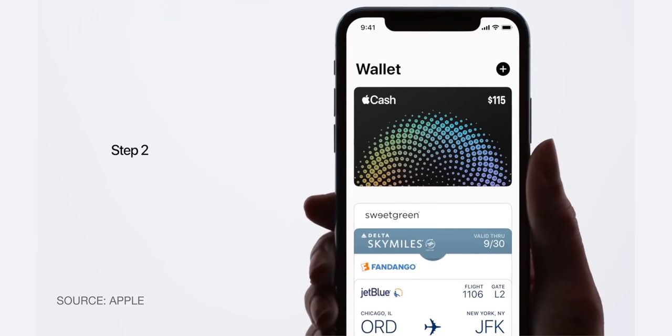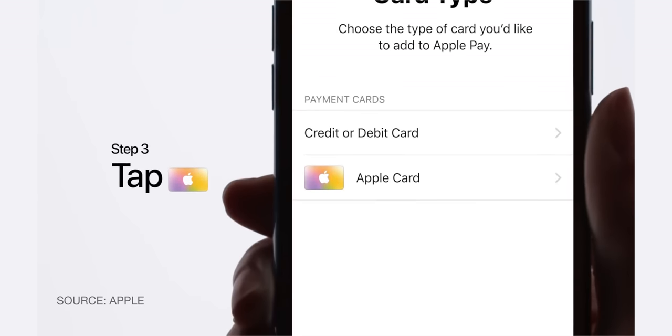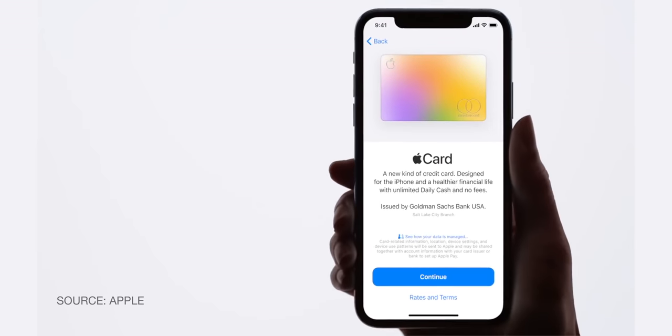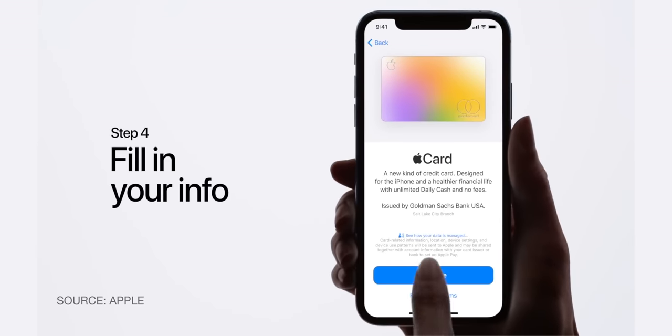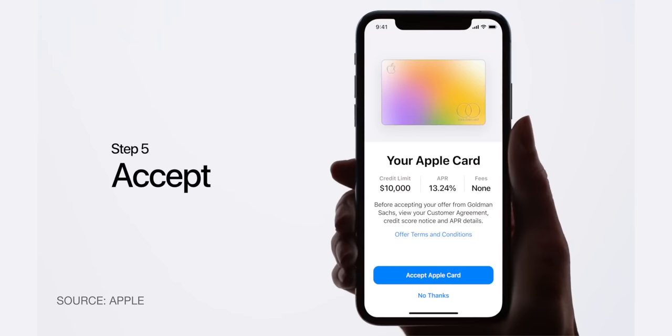You just open the Wallet app and tap the button to add a new card. One of the options is to add Apple Card. You tap on that and begin the application process. If you already have your contact information set up with your Apple ID, it'll automatically populate your name, phone number, address, and email. So you just click next because it's already filled out. It'll ask for your social security number and annual income, and then, bam, you're in. It took me 30 seconds to get my offer.